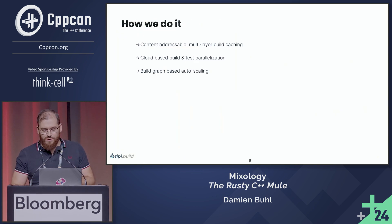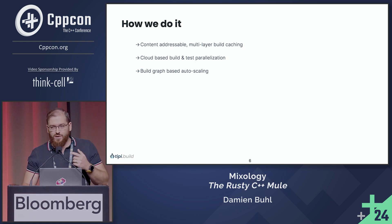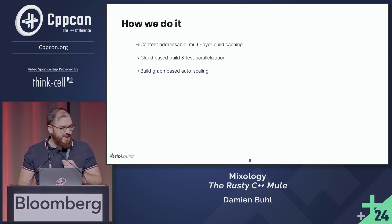We do it with Enflow, the best solution out there to do remoting, trying to bring the goodness of Bazel remote execution to CMake. We do that with multi-layer build caching on cloud-based build-and-test parallelization.